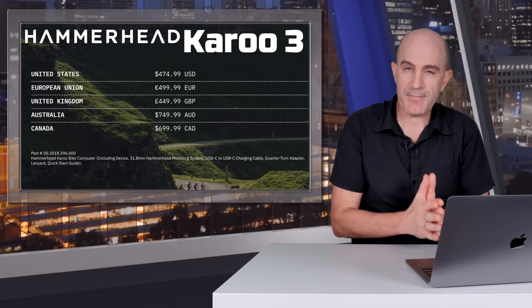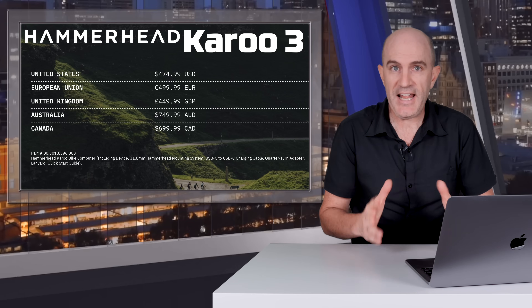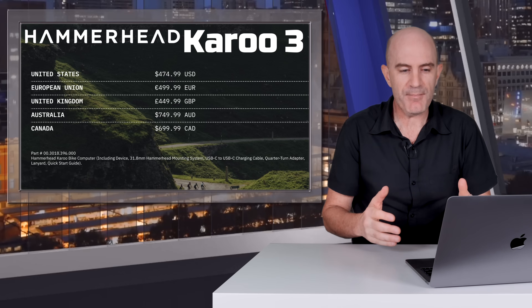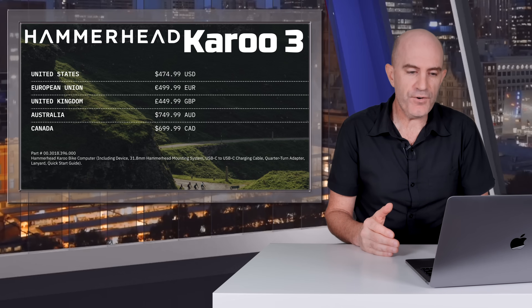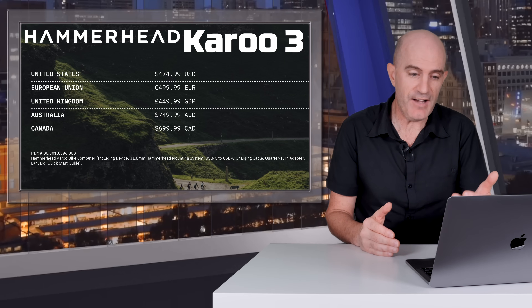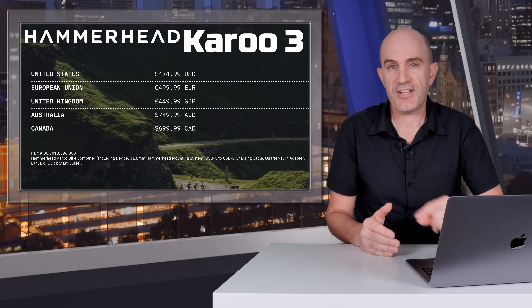On to pricing, and there is a price bump of around $100 depending on where you are in the world: USD $475 up from $399, Euro €499, Pounds £450 up from £359, Aussie dollars $750 up from $639, and $700 Canadian dollars.